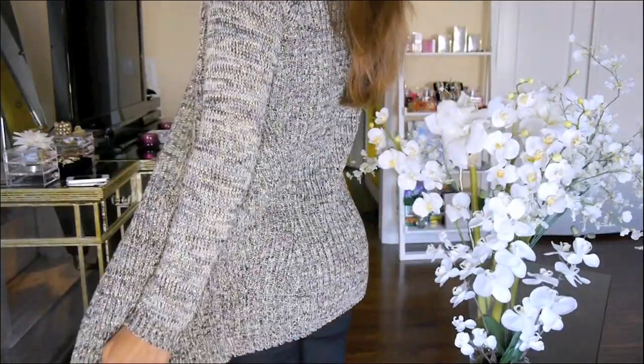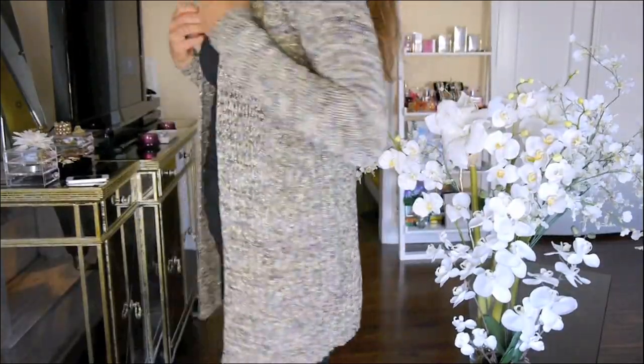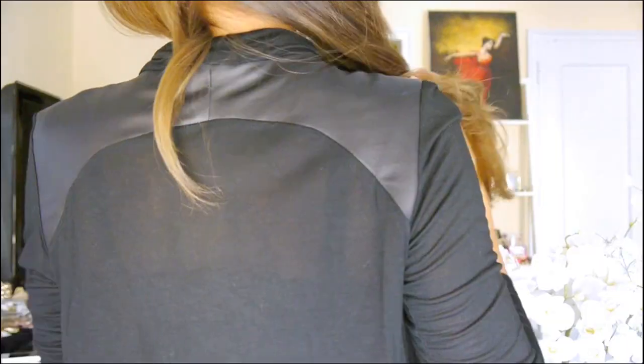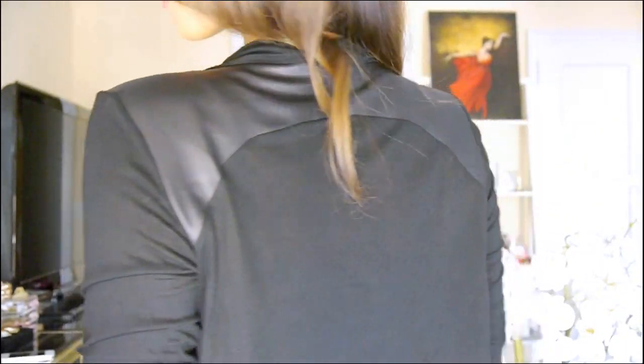From Zara I got this really pretty throw-over cardigan and it has some really cool leather detail in the front. This is the back, like that — so it sits on your shoulders and then it sort of drapes over your body.